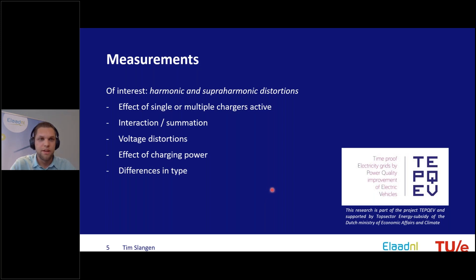The main research interests in the measurement campaign were harmonic and superharmonic distortions. We looked at both effects of a single charger active and multiple chargers active, and whether there are interactions and summation in harmonic or superharmonic distortions. Important also is what happens to the voltage, which matters to grid operators, and any resonances in practice. The effect of charging power also matters — chargers are not always used at maximum power, as vehicles capable of 350 kW are quite limited currently. All this research is part of the TAPGEV project.